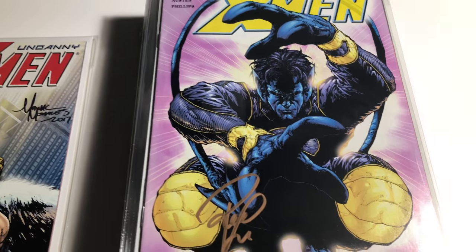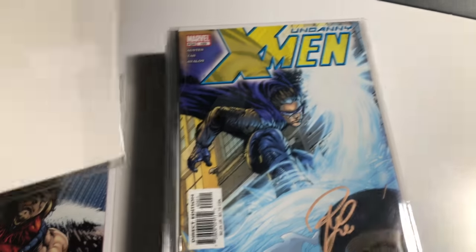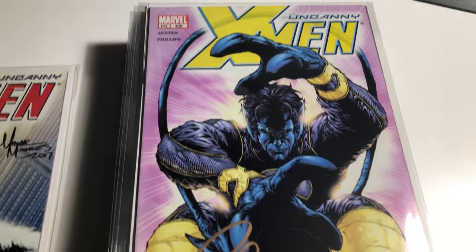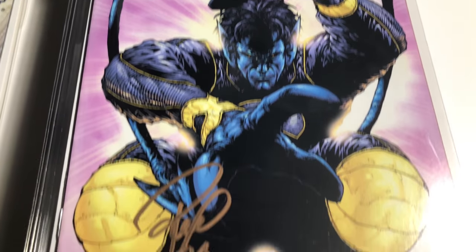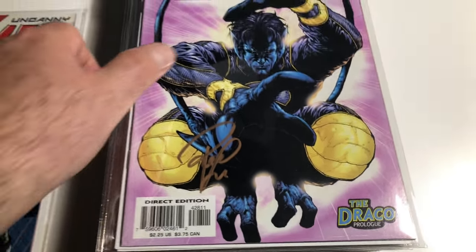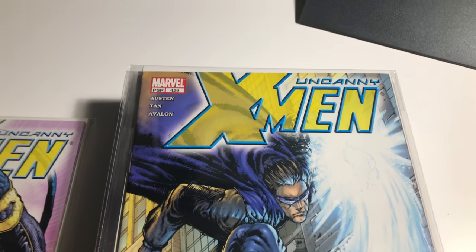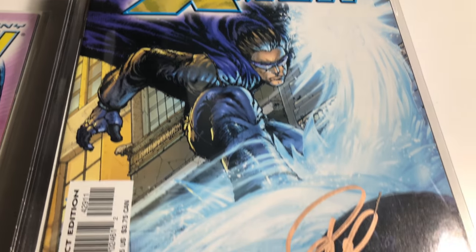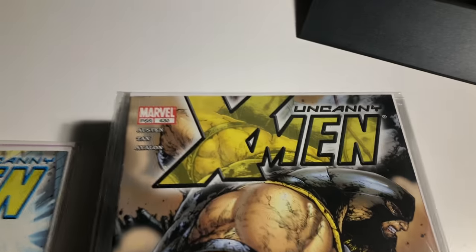428 is signed by Philip Tan. This is the first Azazel and the origin of Nightcrawler. 429, Philip Tan again. 430, Philip Tan.